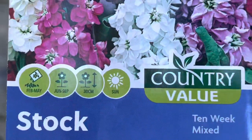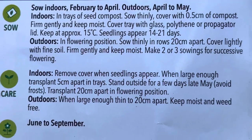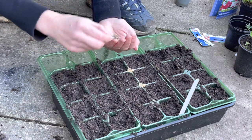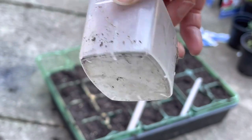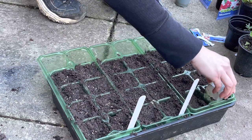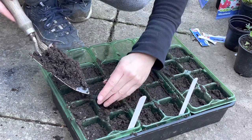And last of all, Stock. I'm pushing the seeds and soil down with this lid measure from a tomato feed bottle. Just a little bit of soil to cover the other seeds.